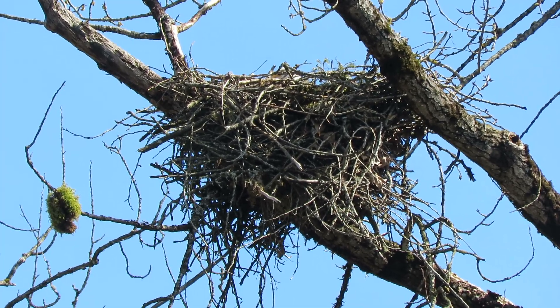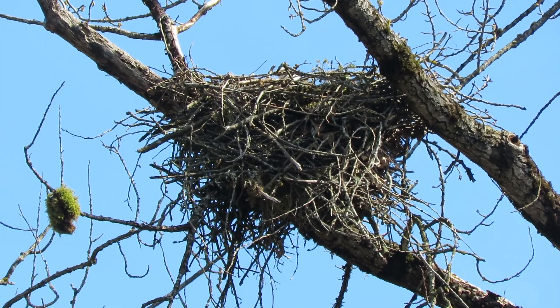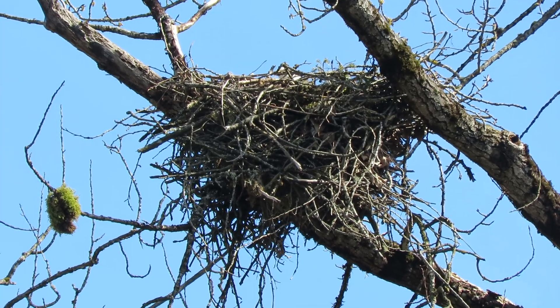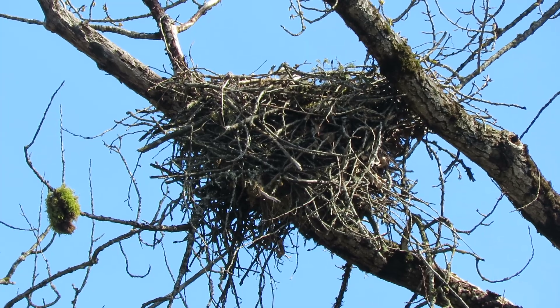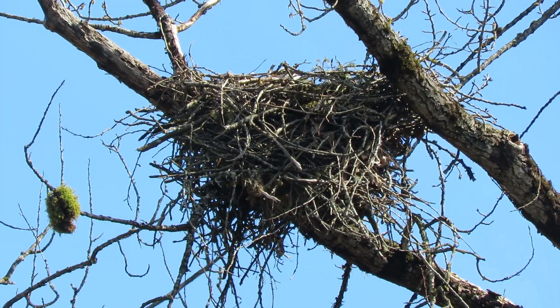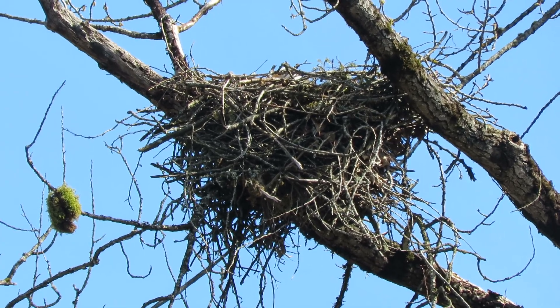She should be hunkered down in there on eggs. All the other eagles in the area are on their eggs now. We have one that's hatched at Van Doren's eagle nest — they hatched about seven days old now. You can see when her head's moving how she's feeding.